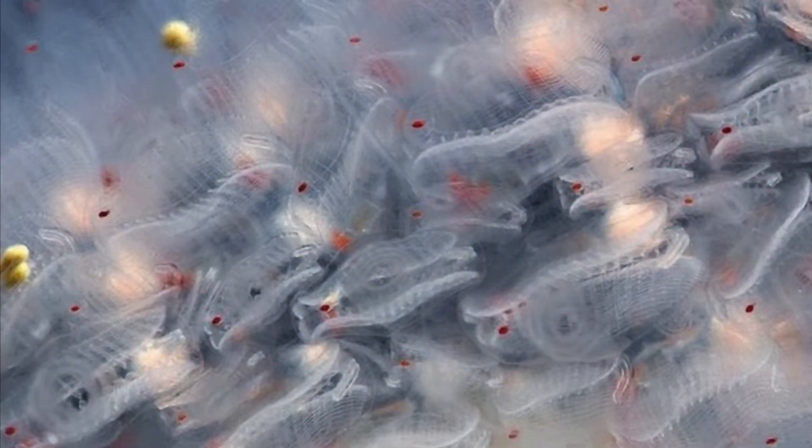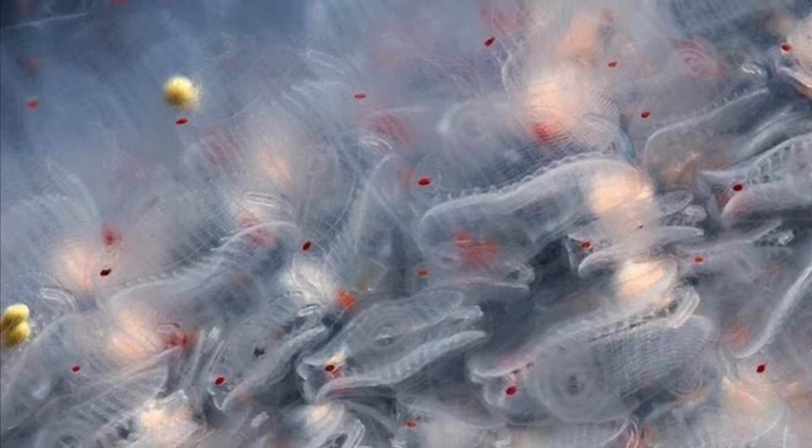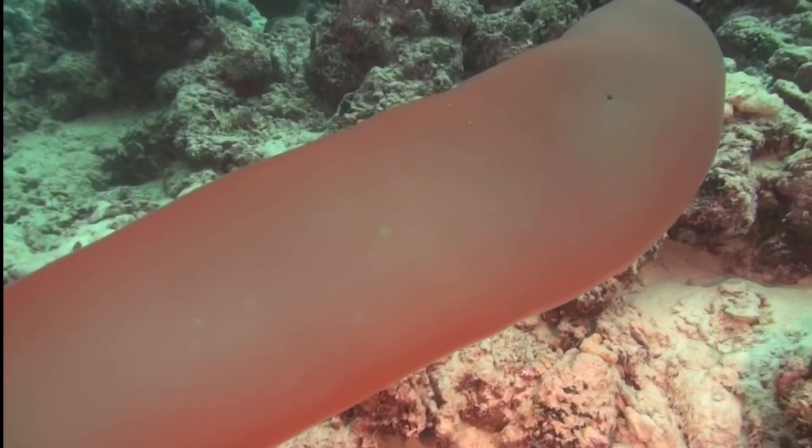The giant pyrosome doesn't even look alive, and it's definitely one of the weirdest things in the ocean. This animal is what is called a tunicate, or in this case a colonial tunicate, which means that this is not just one animal.